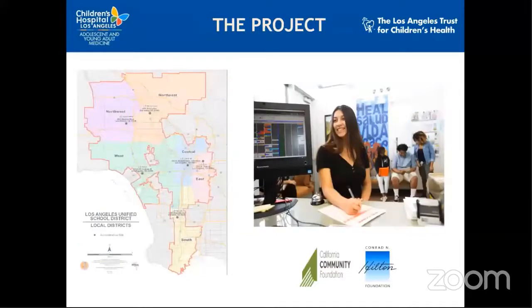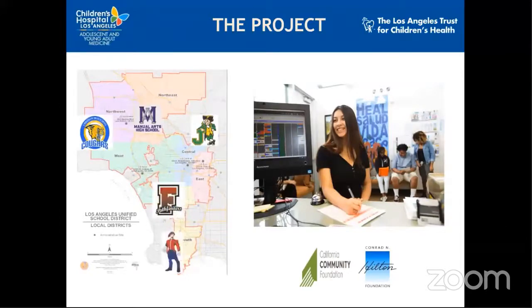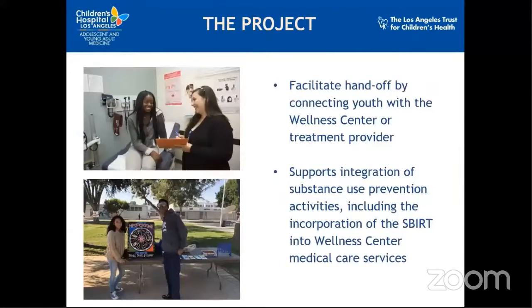The Wellness and Adolescent Substance Use Prevention Project, or What's Up for short, is a collaboration between CHLA and the LA Trust and five Los Angeles Unified School District high schools in South Los Angeles and their respective wellness centers. The project, funded by California Community Foundation and Conrad and Hilton Foundation, aims to support substance use prevention activities at Jefferson, Manual Arts, Fremont, Crenshaw, and Washington Prep High Schools. We are facilitating a handoff by connecting youth with wellness centers or treatment providers and supporting the integration of SBIRT into their medical care services.